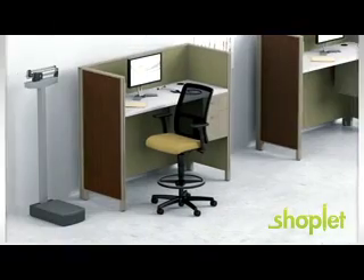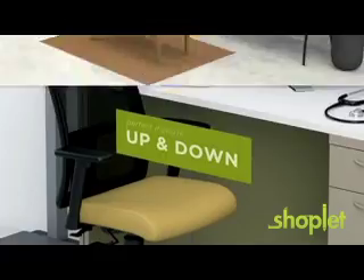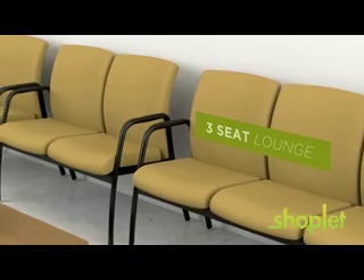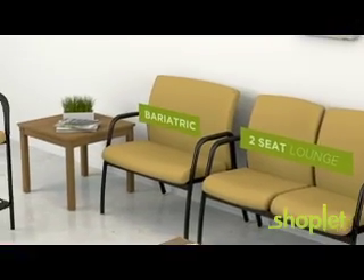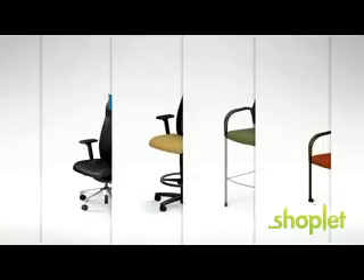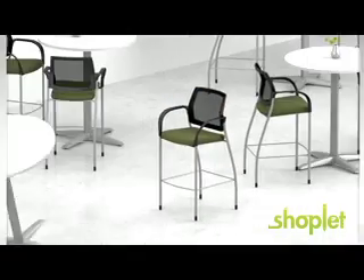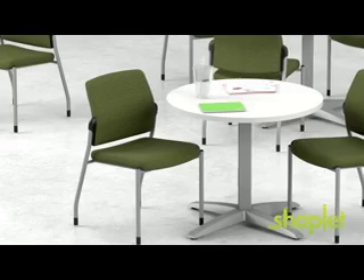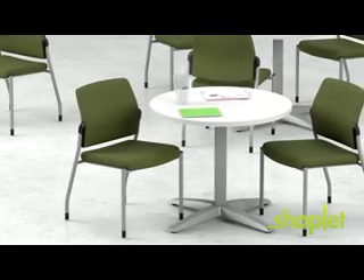A task stool is perfect if you're up and down throughout the day. Create a welcoming area you won't mind waiting in with new additions to the product line, like two-seat lounges and guest chairs that can support users of all sizes. Ignition's cafe stools and four-leg guest stacker chairs are perfect for an environment that requires mobility and flexibility, as well as style and comfort.